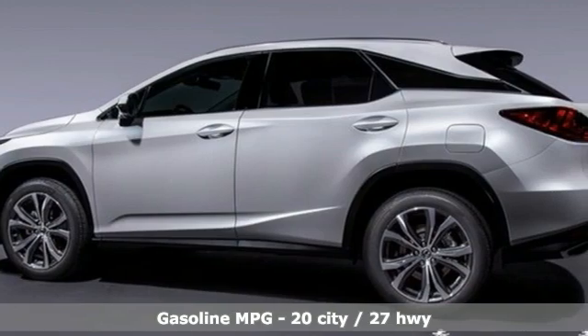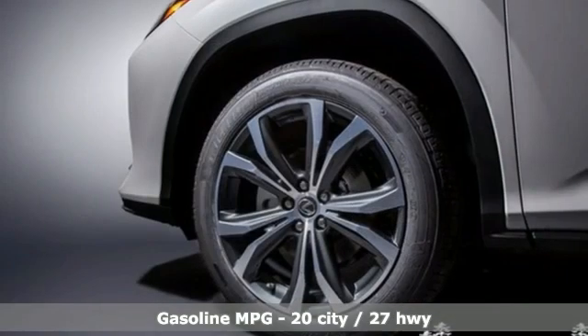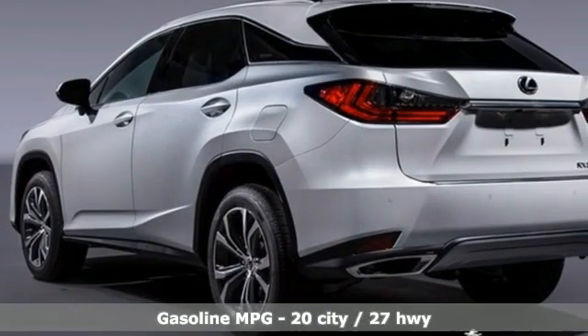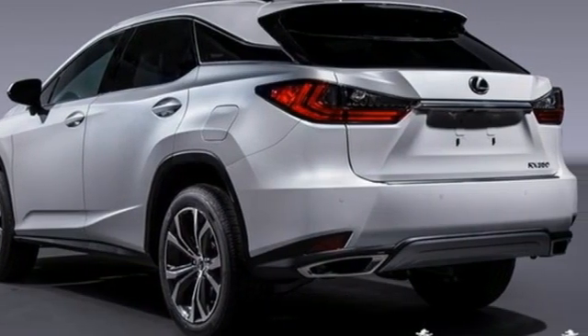V6 engine, gas pressurized shocks, smart device navigation, Wi-Fi hotspot, front heated and ventilated bucket seats, auto dimming rear view mirror.